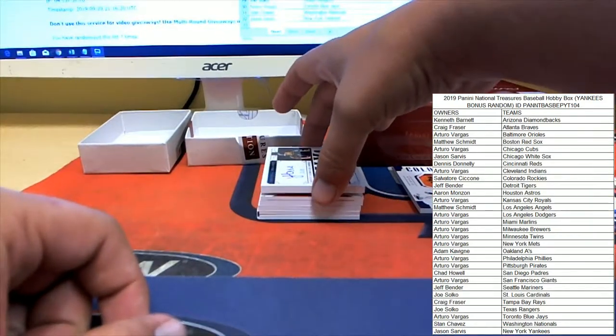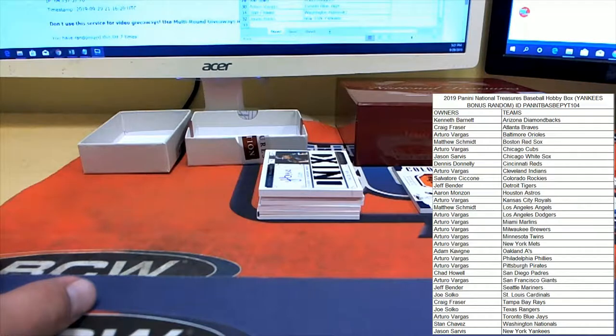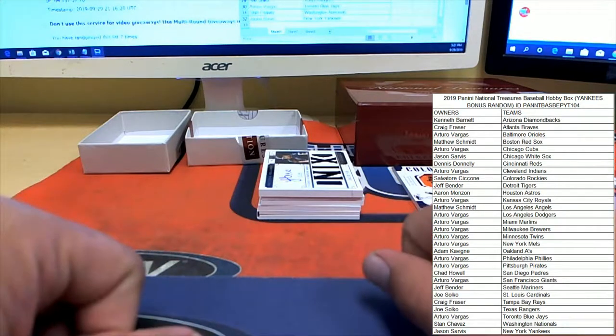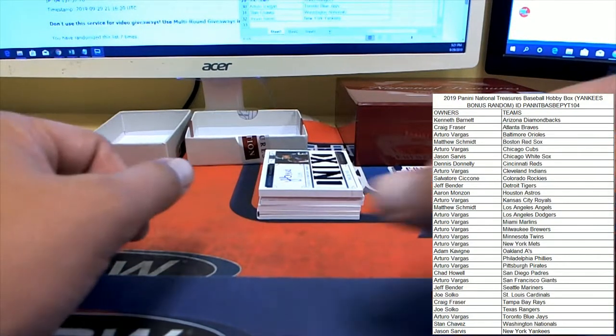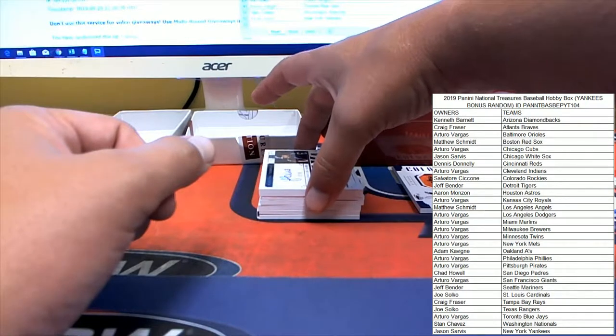This is supposed to be eight cards right? We got way more than we were supposed to get - one, two, three, four, five, six, seven, eight, nine - we got ten! Let me make sure I'm thinking of the right stuff here. Yeah, eight NT baseball cards and this box came with ten - very interesting. Loaded box here.